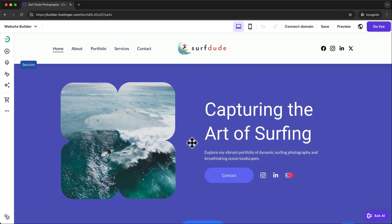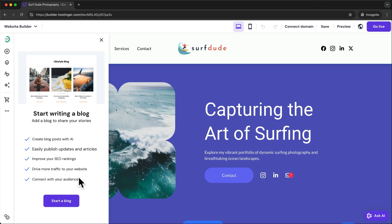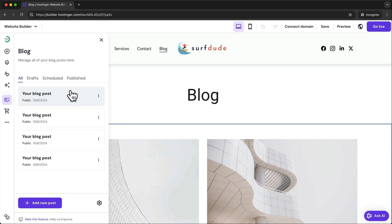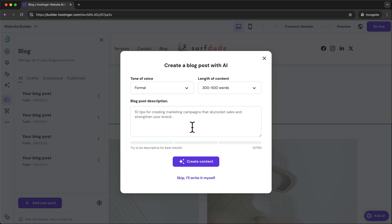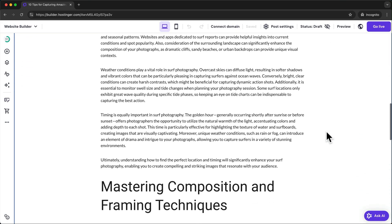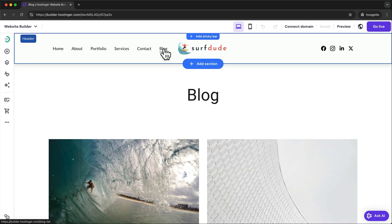If you want to add a blog to your website, go to the three dots again and click on blog, then click on start a blog. This will automatically add a blog page to your website including four sample posts. To create a new blog post, click on add new post. Here you can either use AI to write the blog post for you or click skip to write it yourself. Once a post is ready to be published, just change the status from draft to public and it will be visible on your blog page.